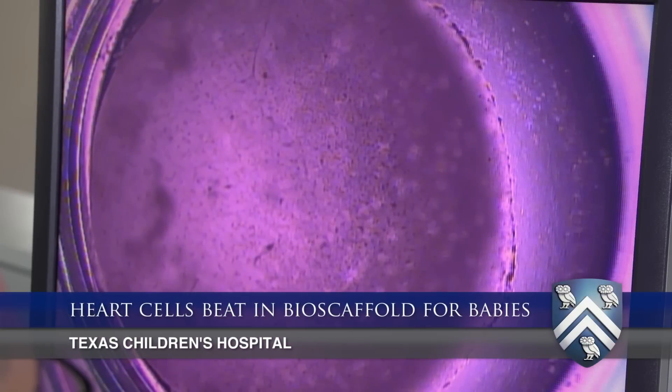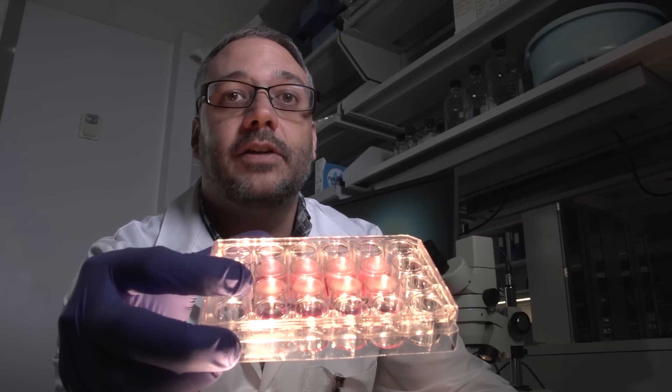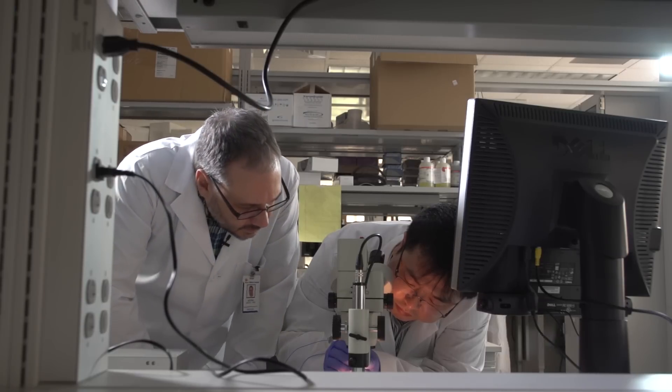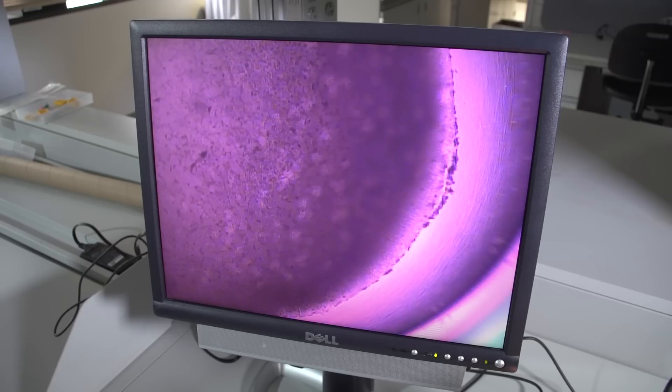What we have here is a combination of some plastic materials and some biological materials that can be loaded with heart cells to make these spontaneously beating tiny pieces of heart tissue. We feel that these can be used to repair congenital heart defects in infants and children with tissue that acts like the rest of the heart and will continue to grow as the heart grows and the child grows.